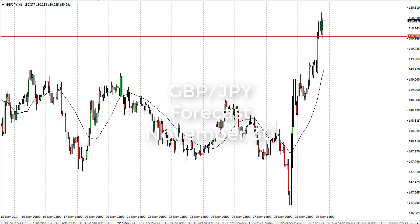From FXEmpire, this is Christopher Lewis looking at the upcoming 30th of November in the pound yen pair. You can see that the markets continue to be very volatile. We have seen this pair clear the 150 level, which for me was a pretty significant barrier.